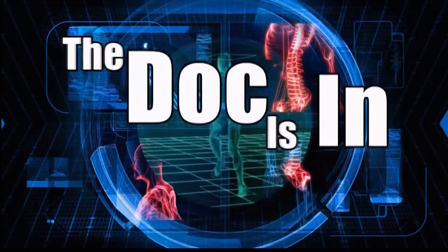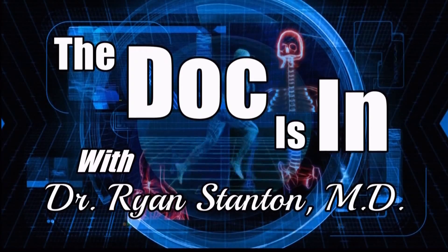Well, there are many different treatment options when it comes to stroke recovery. On today's The Doc is In, Dr. Ryan Stanton breaks down some of the most common ones. I'm Dr. Ryan Stanton, and The Doc is In.